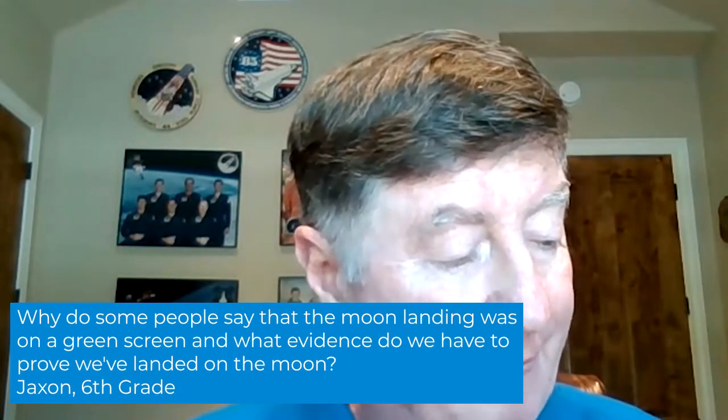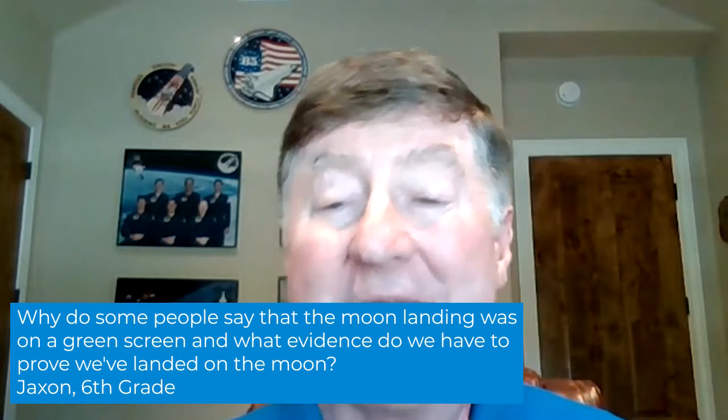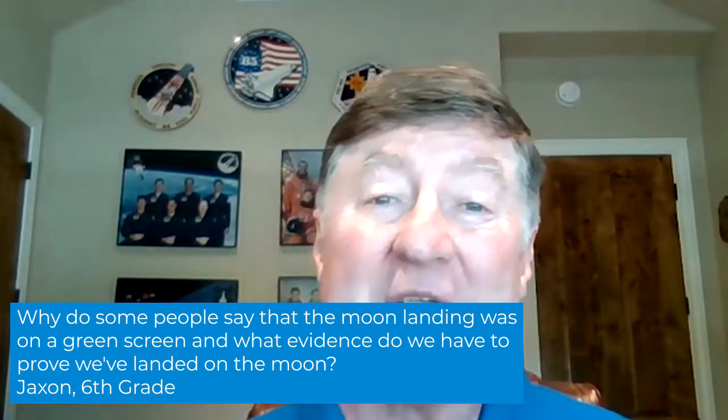Another question: was the moon landing real? I can testify it was, because I've seen the pictures and the rocks that were brought back, and I've talked to eight of the gentlemen who had the opportunity to go there. Also, if you look at the movies and pictures broadcast from the moon, the shadows could not have been done if it was faked on a blue screen or in a studio.